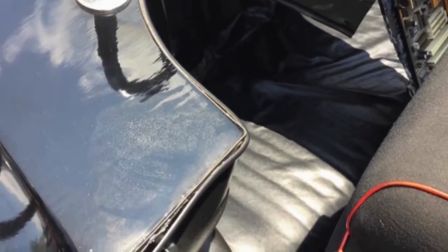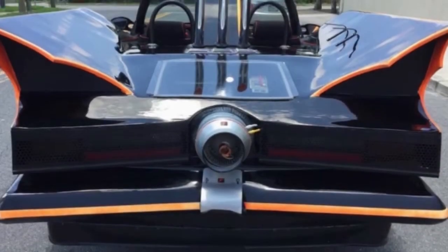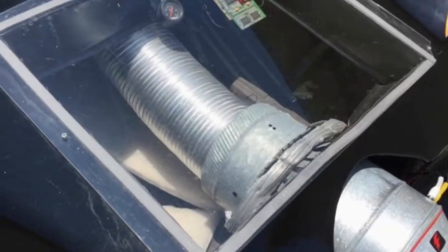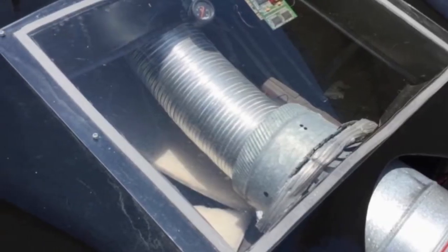May God bless the inexhaustible epic weirdness from the treasure trove of Craigslist. Here comes the latest installment of the Batmobile, this one fashioned from a 1987 Ford Mustang and based, presumably, on the original 1966 Barris Batmobile — if not quite nailing it. The asking price is just $5,000.